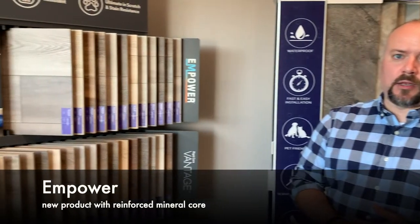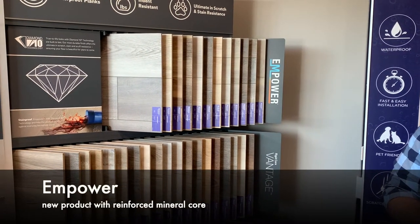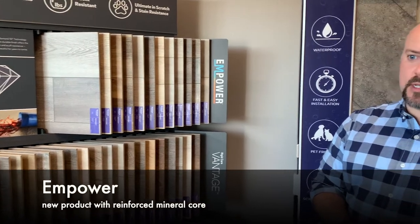We've also recently released Empower, which is a brand new product and the next evolution in rigid core flooring, with a reinforced mineral core that provides excellent durability, strength, and usability in many different applications.